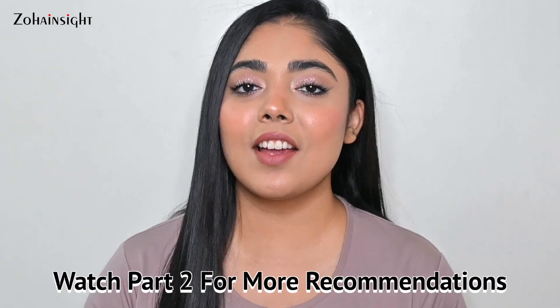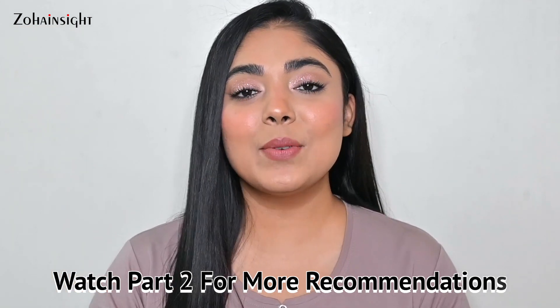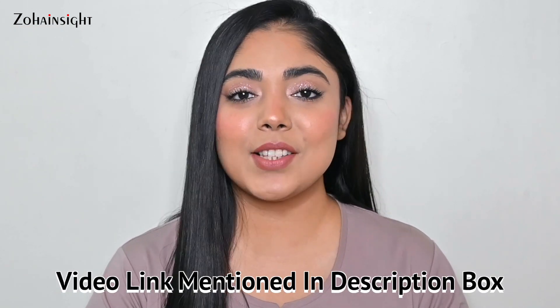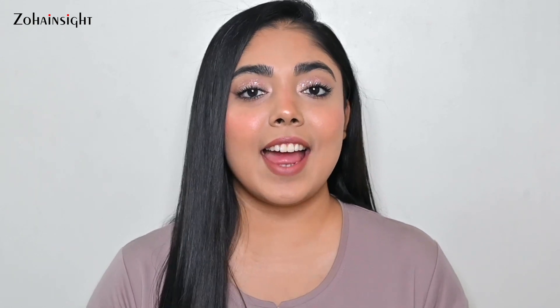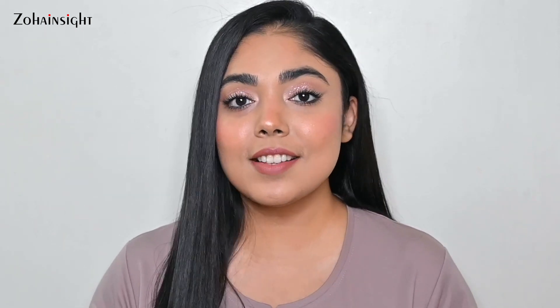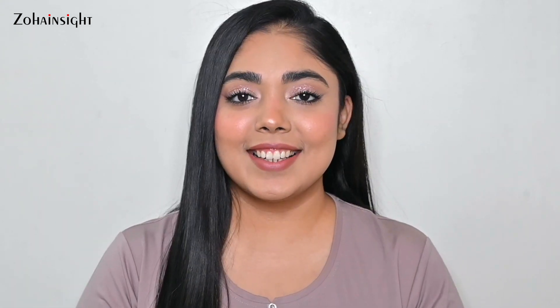The deals are going to be amazing. Hi, I'm Zoha and welcome to Zoha Insight. I hope you all are doing great and in the best of health, enjoying this holiday season and the Nykaa Pink Friday sale shopping experience. Happy shopping! Purchase links are going to be in the description box, so don't forget to check, and now let's get started.